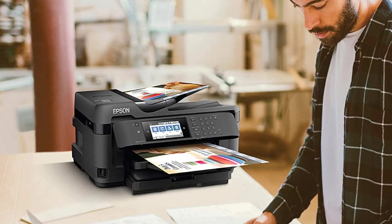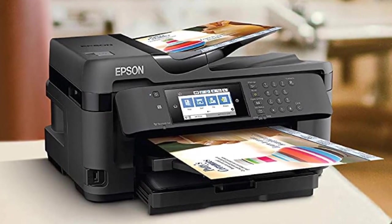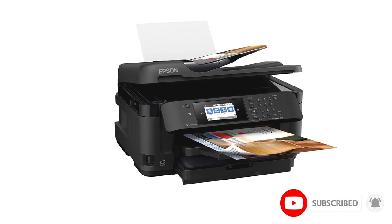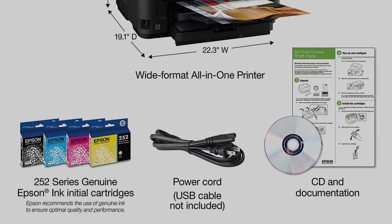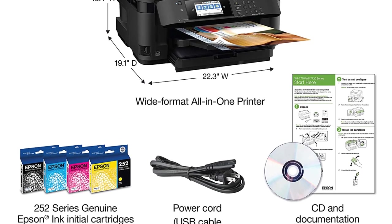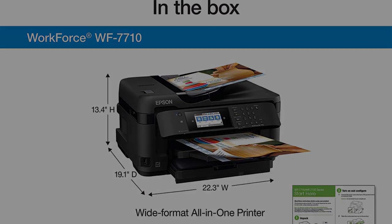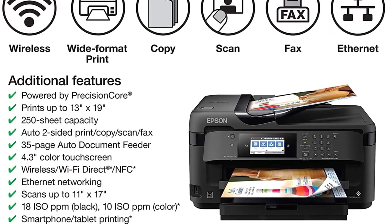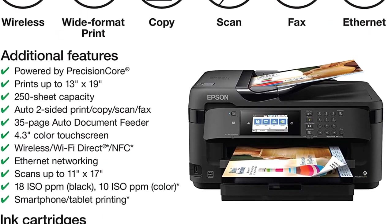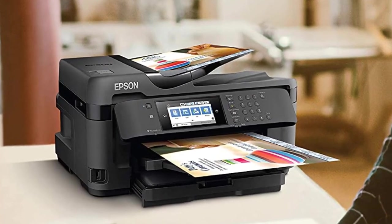Connecting your devices to the WF-7710 is easy and can be done wirelessly through Ethernet, Wi-Fi Direct, and NFC-capable devices. Manual operation is easy and intuitive and can be done on the 4.3-inch color LCD and keypad on the tilting front panel. The WF-7710 uses four Durabrite dye-based color cartridges with Precision Core inkjet technology to produce micro-droplets of color as small as 2.8 PL, with a resolution of 4800 x 2400 DPI.